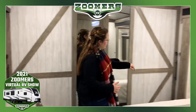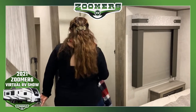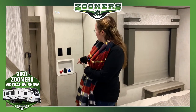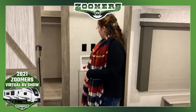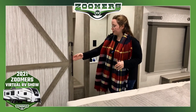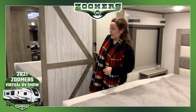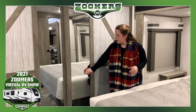Over here we have washer/dryer hookup and even more hanging wardrobe. So if you want the washer/dryer, by all means put it in — we can help you out, just call the service department. If you don't want it, you have a second very big portion to an already very big closet.